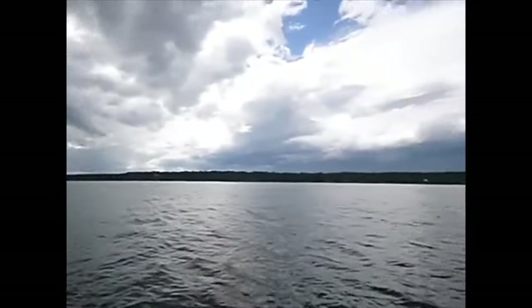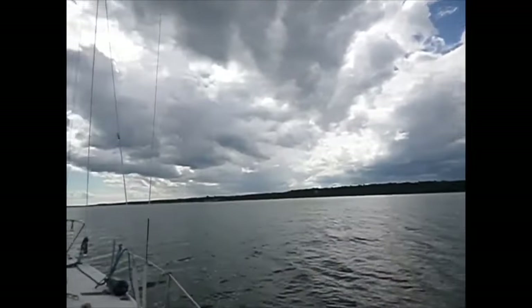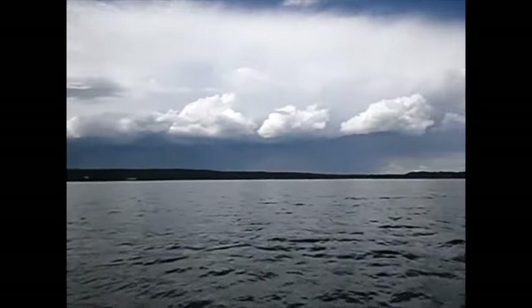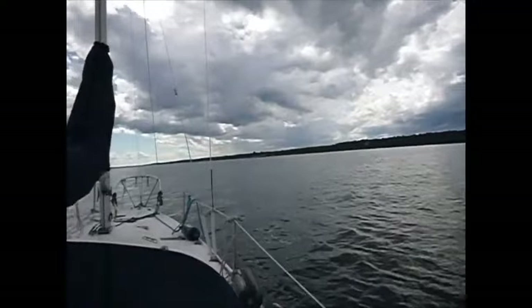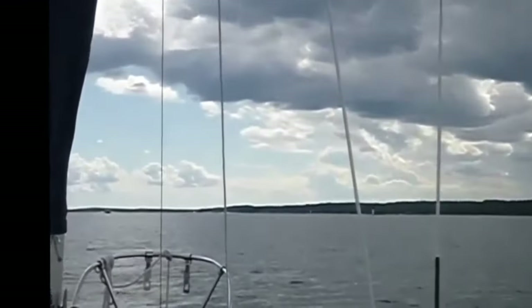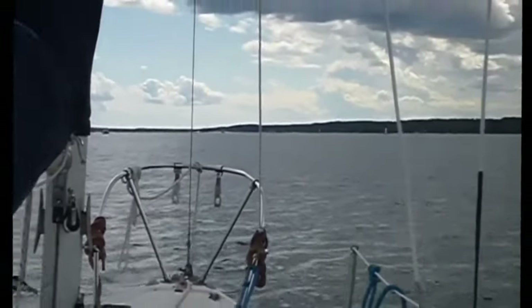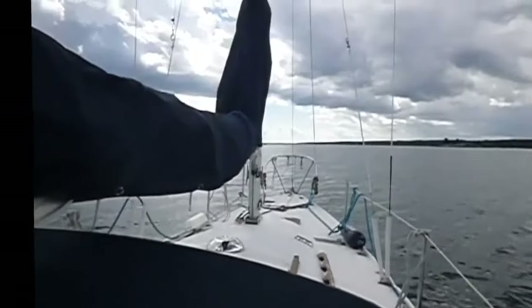Looks like we're getting a storm in — some dark clouds coming. My mom messaged to let me know there's going to be thunderstorms. We're motoring into Ivy Lea. You can see way up there the big, big boats that give off a lot of wake — there's been a lot of them in this channel and they give off heavy waves. That's been interesting to sail and boat through.